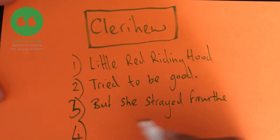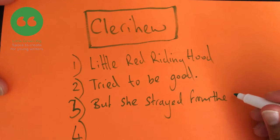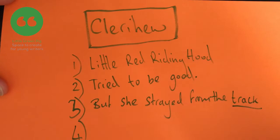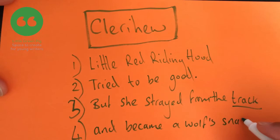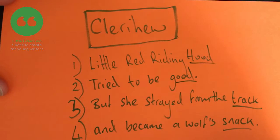I could use 'path', but the fourth line needs to rhyme with the third line and not many things rhyme with 'path' — laugh, maybe track. But she strayed from the track — I think it'd be easier to find a rhyme for 'track'. But she strayed from the track and became a wolf's snack. So we've got 'track' and 'snack', they rhyme. We've got 'good' and 'hood', they rhyme.